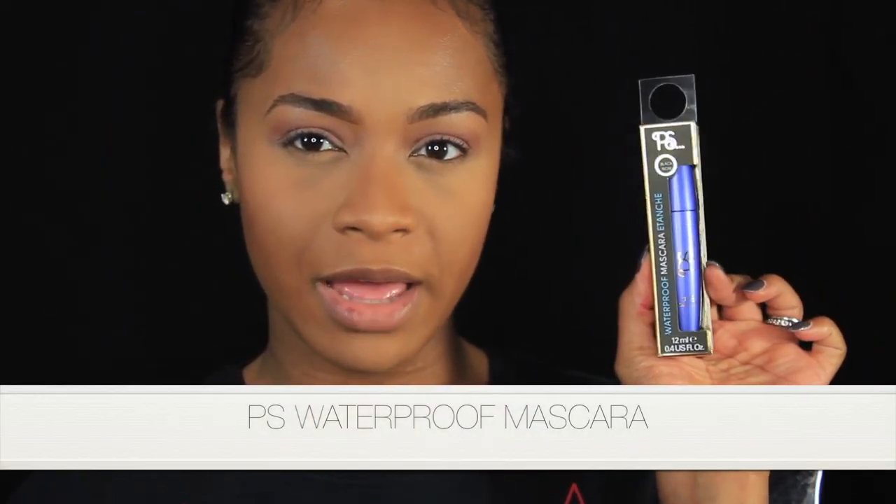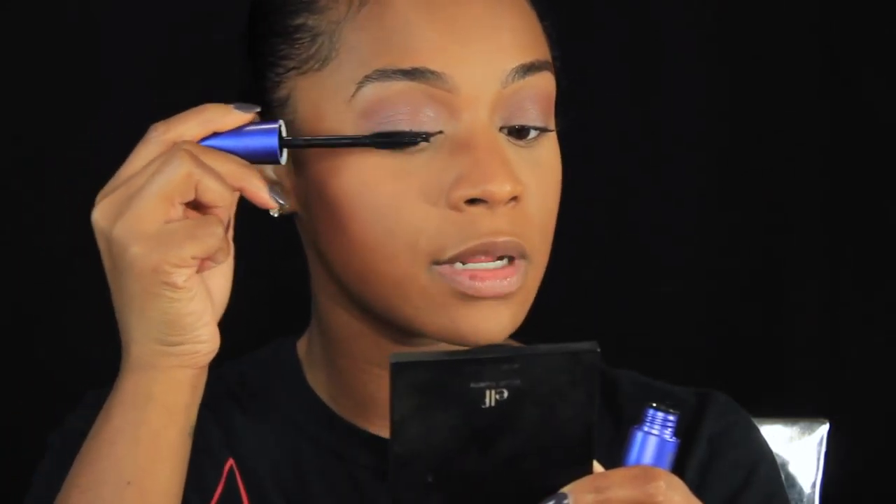Now I'm going into their mascara. I picked up this waterproof mascara by Primark in the shade black. It's definitely giving me some volume and doing a bit of lengthening — I'm not mad at that at all. So I do like the mascara, I like the concealer, I like the mascara. Negative to the eyeshadow palette — we're two for three right now.